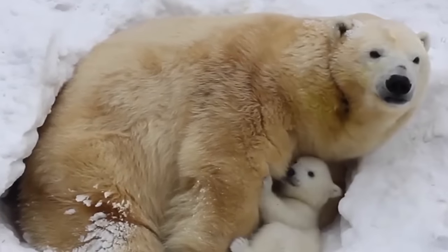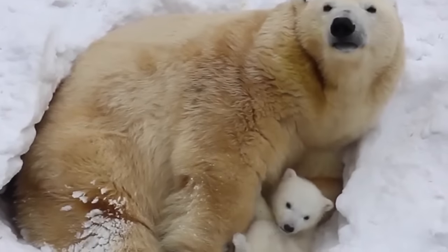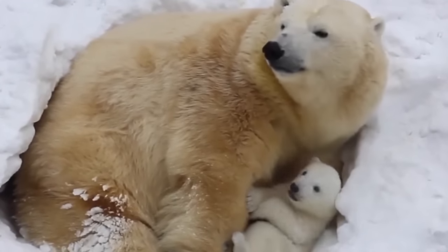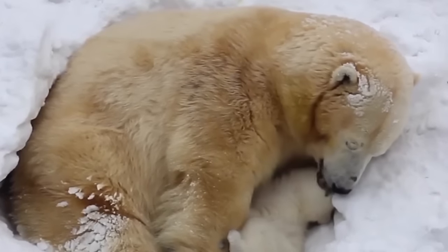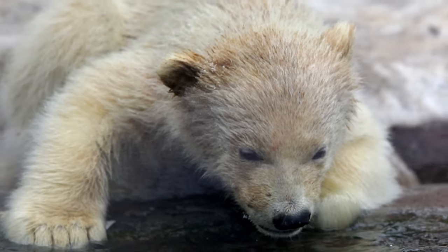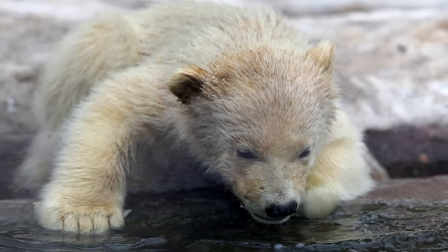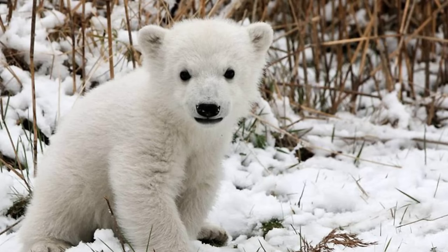Polar bear cubs are most often born in December. Twins are the most common, but polar bears can have one to three cubs at a time. Newborn cubs are around 30 centimeters long and weigh a little more than half a kilogram. They are born blind, toothless, and have very short fur. They're completely dependent on their mother, who feeds them rich milk that is almost 50% fat.